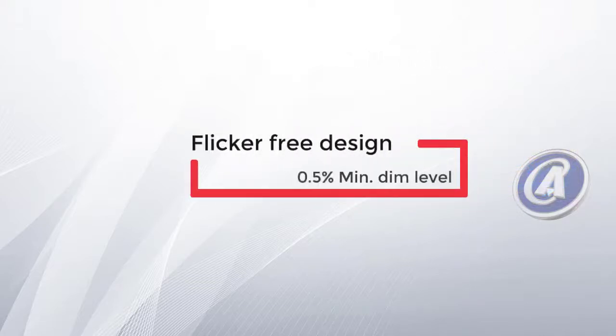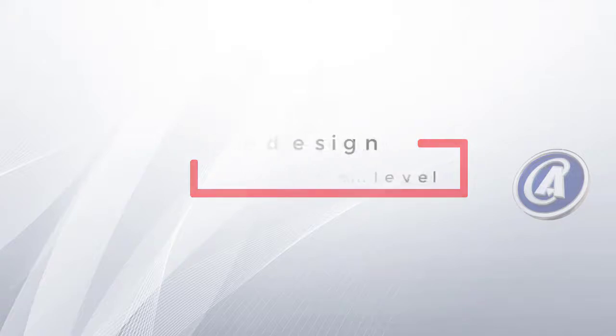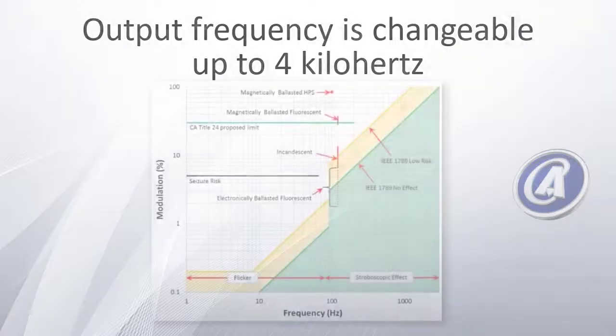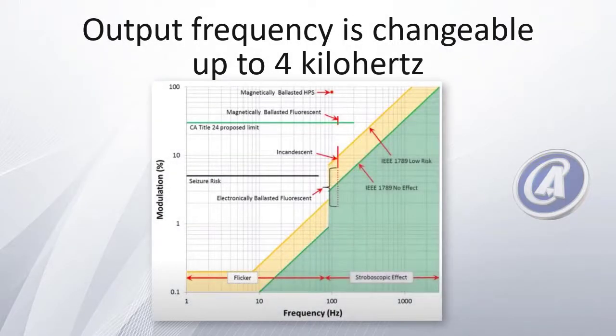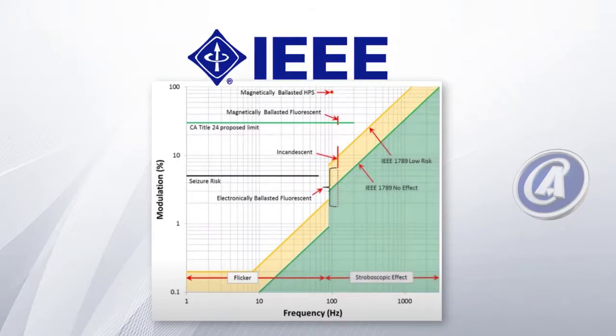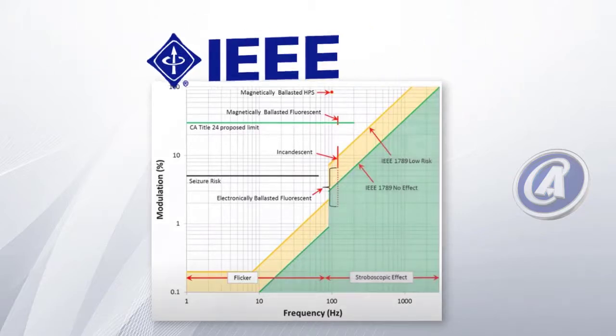The PWM KN series is a flicker-free design and has a 0.5% minimal dim level, which is perfect for low-light applications. The output frequency is changeable up to 4 kHz, making the PWM compliant and a safe operating power solution according to IEEE safety guidelines.